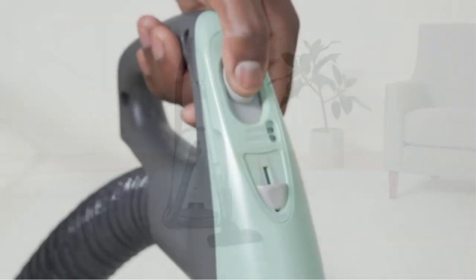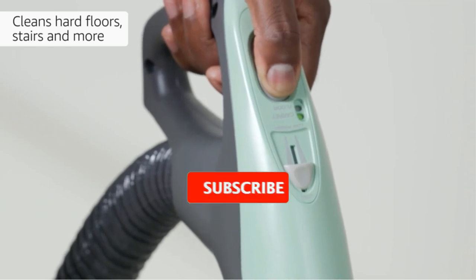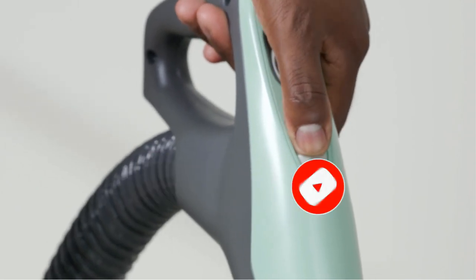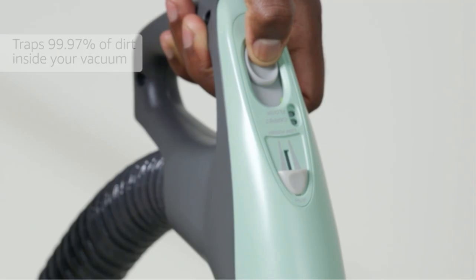Are you looking for the best HEPA vacuums? In this video we will look at some of the best HEPA vacuums on the market. Before we get started, we have included links in the description, so make sure you check those out to see which one is in your budget range.